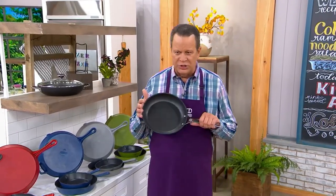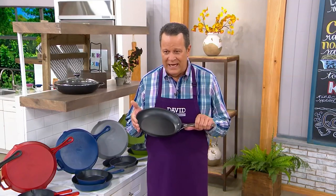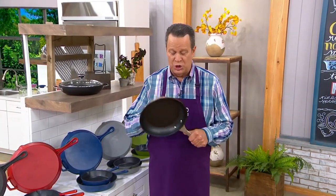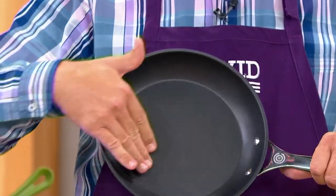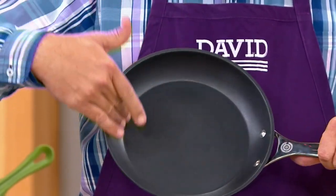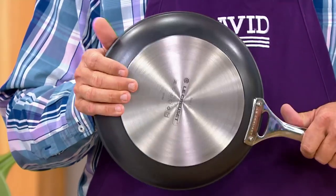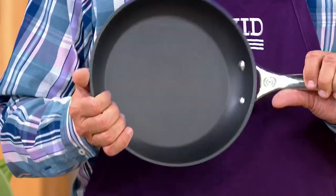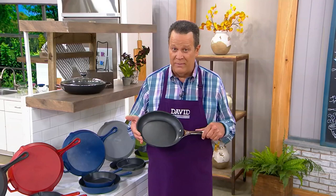Next, a two-piece set of cookware — because this is the cookware I use in my own home. This is from Le Creuset: our toughened non-stick four-quart brazier and 10-inch fry pan. I want you to notice how thick this substrate is — hard anodized aluminum, metal utensil safe on the inside, non-stick coating, available and perfect for every stovetop including induction, thanks to the metal plate on the bottom. Riveted handles, and out of all the cookware we offer on QVC, this is what I choose to cook with in my own home.